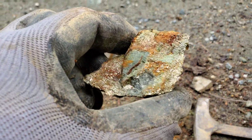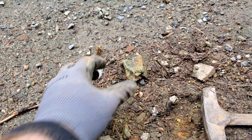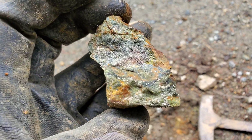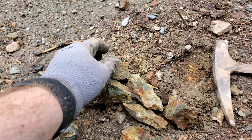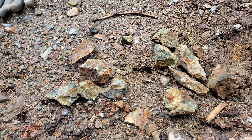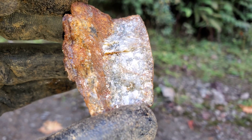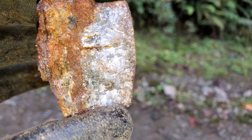Most of what we're seeing is pyrite, but we are seeing the occasional stringer of chalcopyrite, which would indicate we have some copper sulfides — and who knows what else in these. Another sample here: pyrite and quartz.